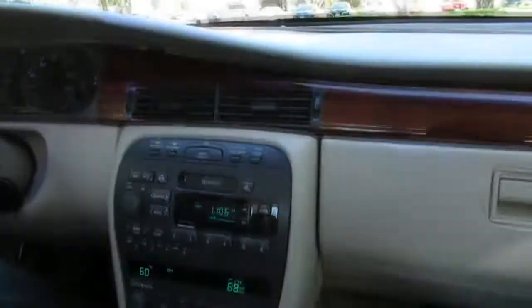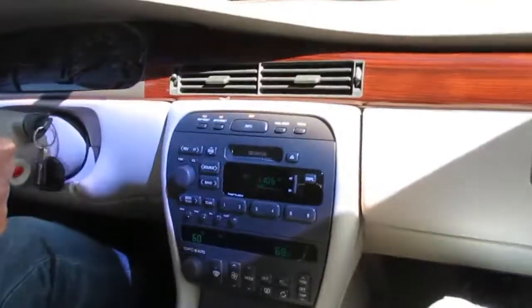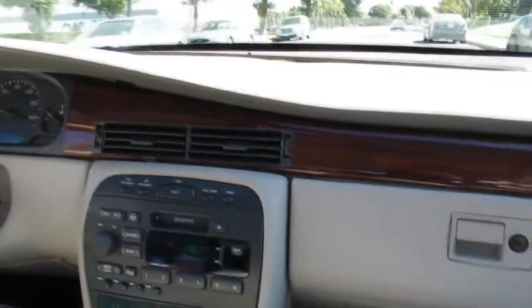This one's got power steering, power disc brakes, AM/FM cassette, heated seats, OnStar. It only has 28,000 original miles on it for a 2001 — it's an 18-year-old car.